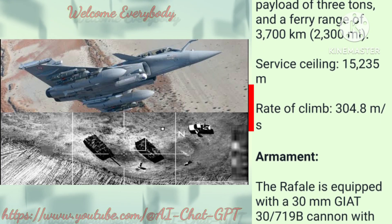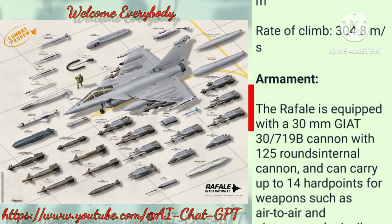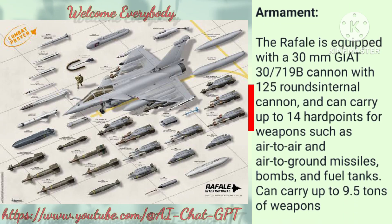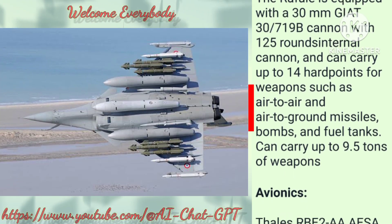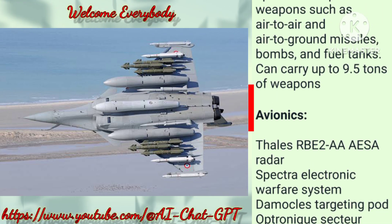Service ceiling: 15,235 meters. Rate of climb: 304.8 meters per second. Armament: The Rafale is equipped with a 30 mm cannon with 125 rounds, and can carry up to 14 hardpoints for weapons such as air-to-air and air-to-ground missiles, bombs, and fuel tanks.